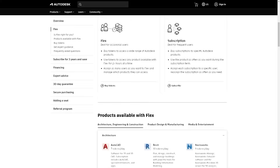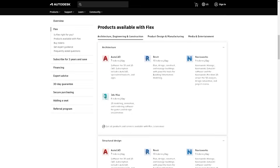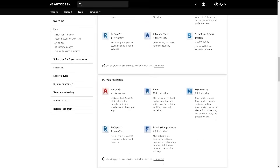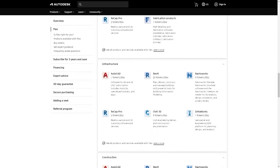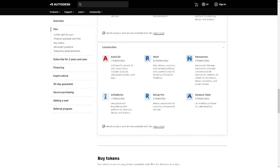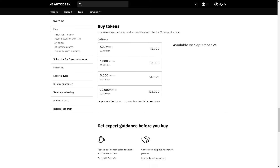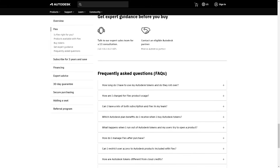Companies can just buy tokens and their occasional users will get access to top products through the Flex option. Different numbers of tokens are required for 24-hour usage. 3ds Max and Maya require 3 tokens per day. A bundle of 500 tokens — the smallest purchasable amount — costs $1,500, making it $18 per day of use. Subscriptions remain more cost-effective, but Autodesk Flex is meant as an option for occasional users.